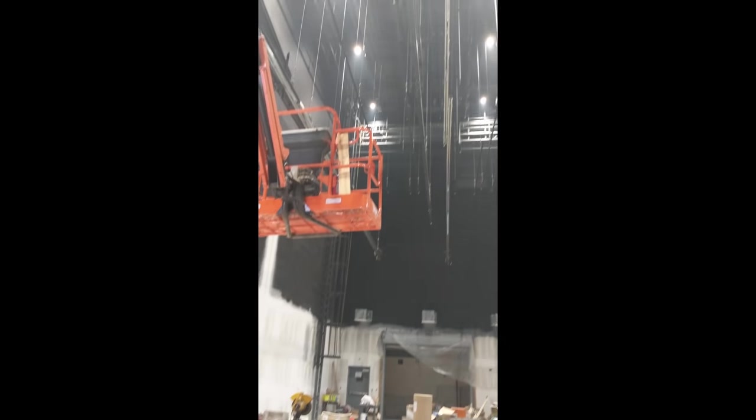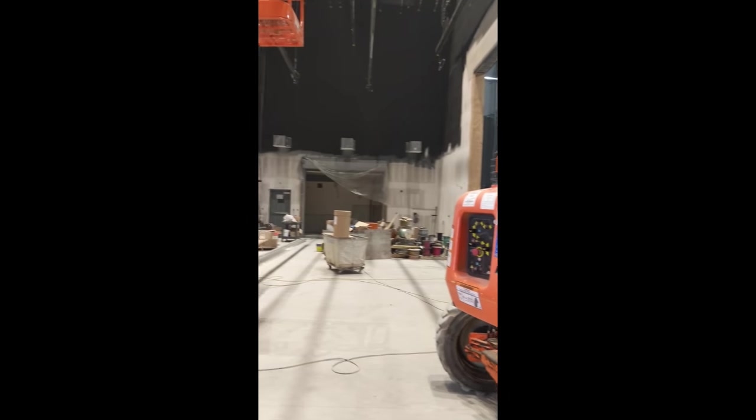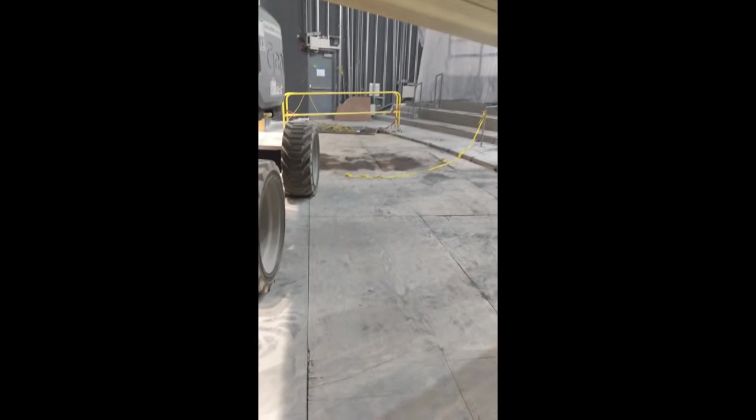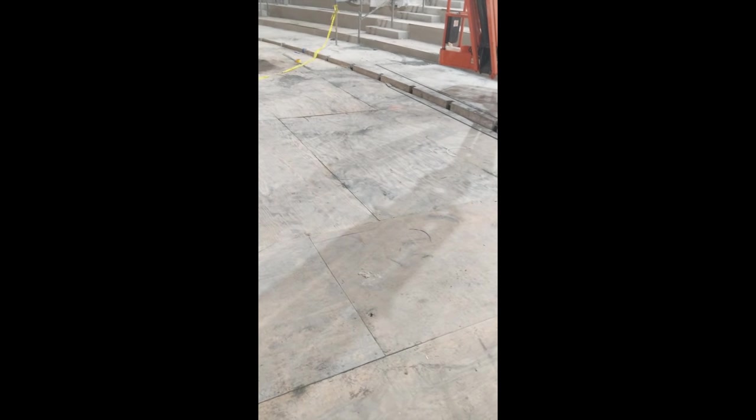Now we are down on the stage — that's where we were looking from up there. Up here is where all the rigging is. This is called fly space. They use this rigging for lights, props, and scenery to go up and down. We are currently standing on the orchestra pit. Once they're done with the heavy machinery in here, they will pull this wood out and the pit will be dropped down about three feet.